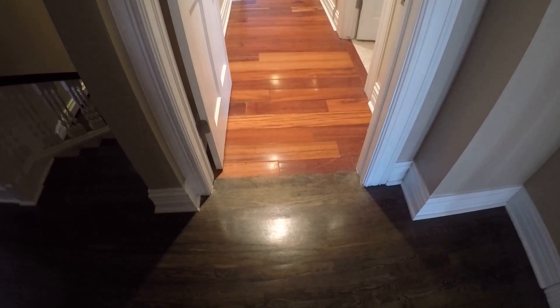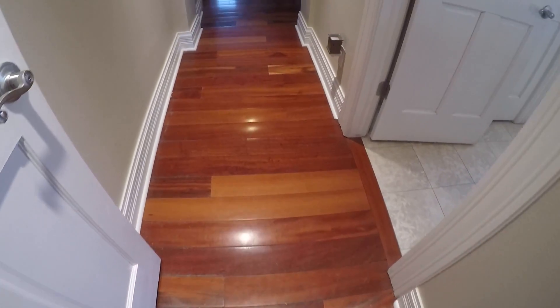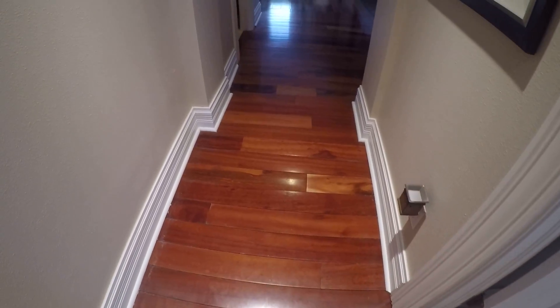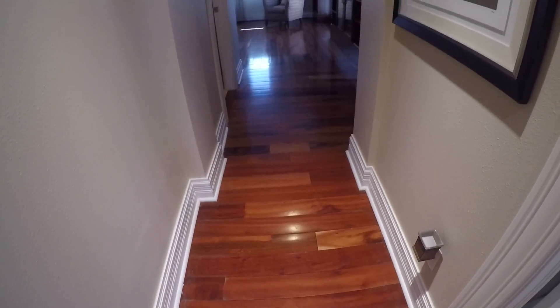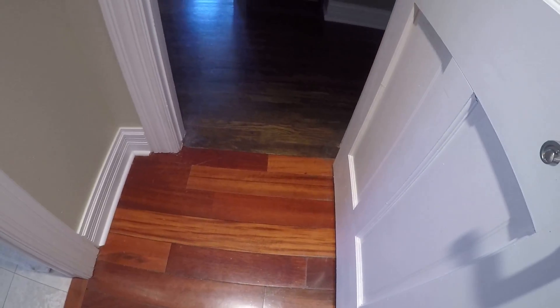I don't really care for this — we have transitioned into a different wood pattern. Looks like this is much older. I don't really like these gaps either, just to collect dust.